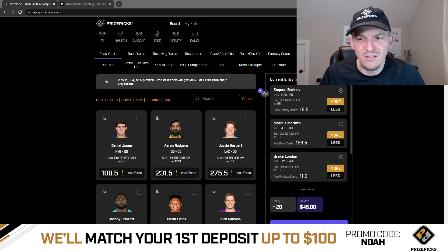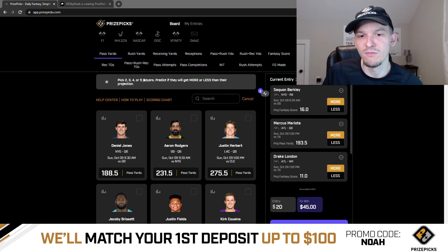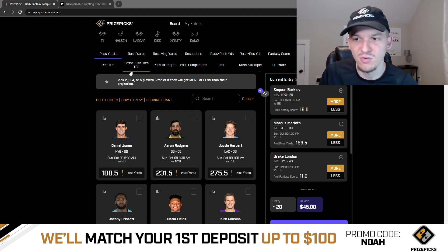Volume alone just makes this play very appealing — very similar to the Saquon play. I don't think Saquon needs to score a touchdown to go over 16 fantasy points, and I don't think Drake London needs to score to go over 11 fantasy points. They could just get so much opportunity that volume alone puts them over those numbers.